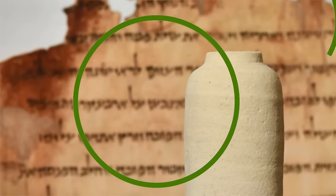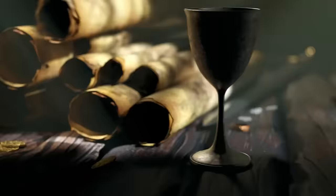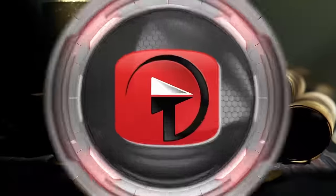If these new fragments are proved to be original, it's very exciting for archaeologists, who hope there are more scrolls out there waiting to be discovered.